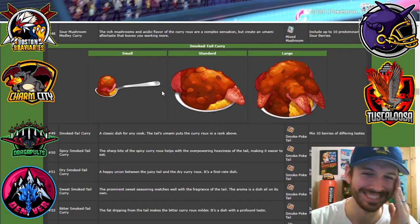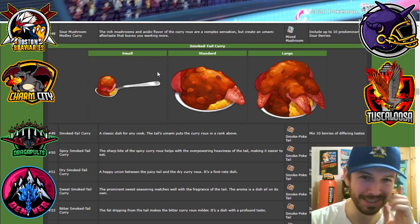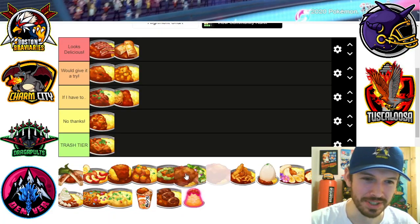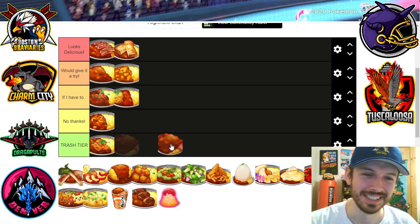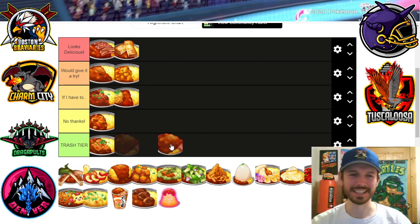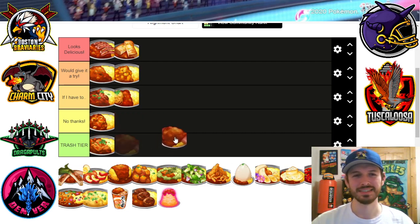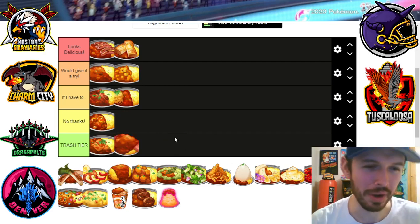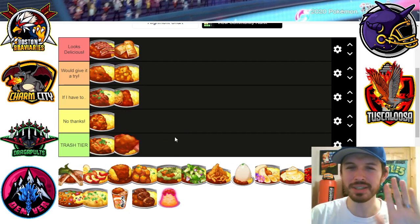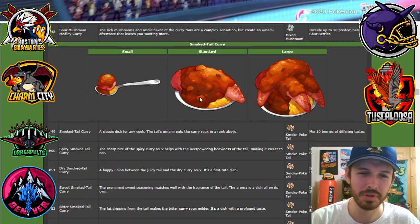Smoketail curry — wait, that's freaking Slowpoke tail curry. Oh my god, that looks so freaking gross. It looks so nasty. It's a delicacy, right? Oh my god, just looking at it makes me want to throw up. I'm putting it in trash. I almost want to put it in 'no thanks' just to be polite — but no. Oh my god, those poor Slowpokes.